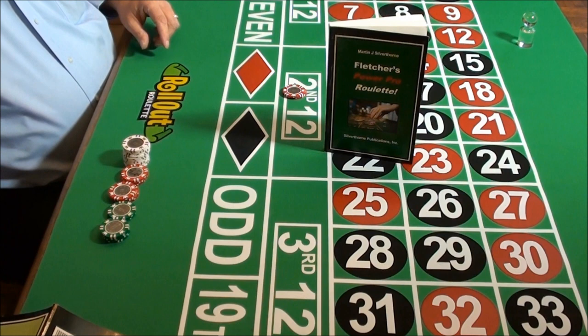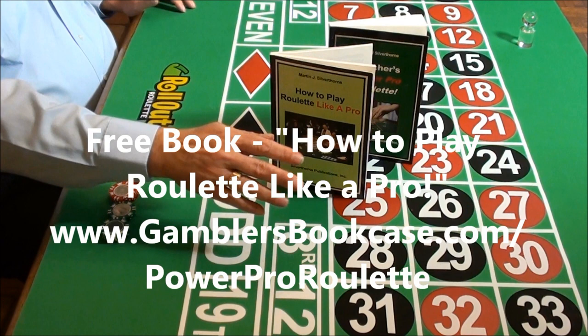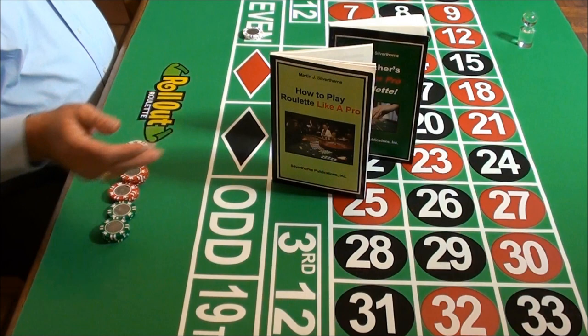If you don't know how to play roulette, don't worry. You can get our free book, How to Play Roulette Like a Pro, absolutely free. Download it right now at www.gamblersbookcase.com, Power Pro Roulette. And when you're ready to start winning $494 an hour as a $3 bettor, you can download Power Pro Roulette at the same time.